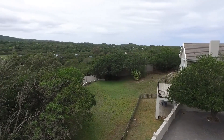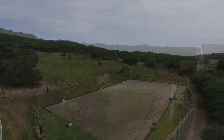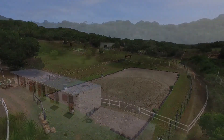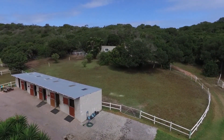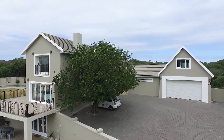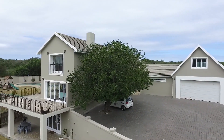Welcome to this beautiful equestrian estate close to the beach in Sardinia Bay. There's stabling for 10 horses, 2 tack rooms, a double volume barn for horse boxes and bulk feed, and a two-bedroom, two-bathroom cottage overlooking the paddocks.